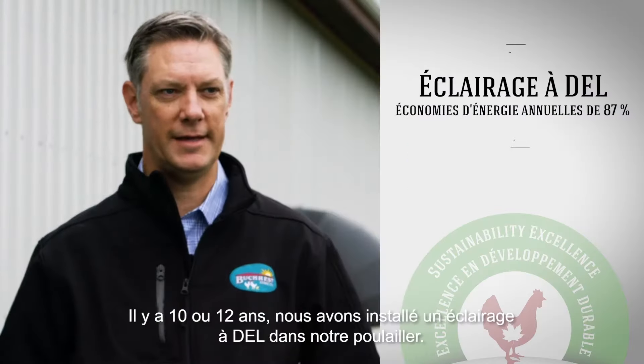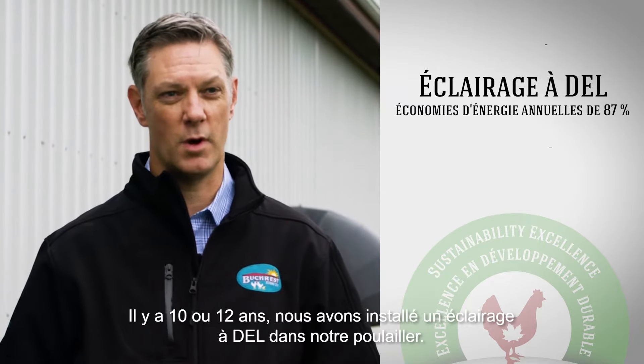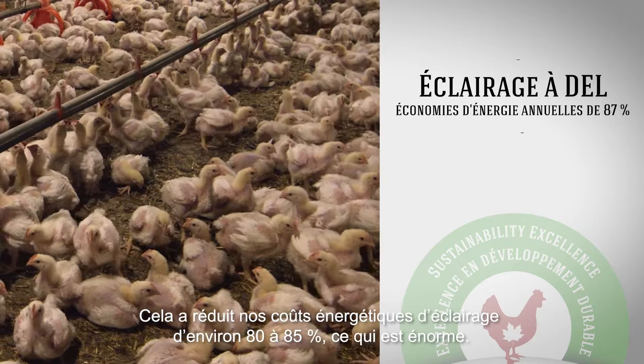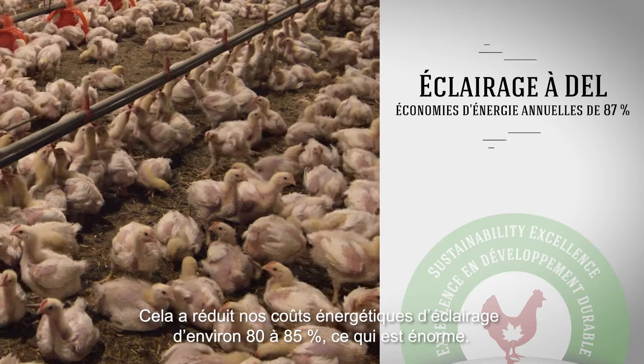We installed LED lighting on our farms probably about 10 or 12 years ago. It's reduced our energy costs on the lighting side by about 80 or 85%, which is huge.